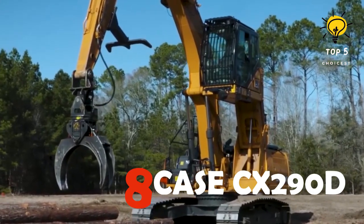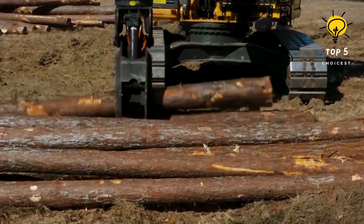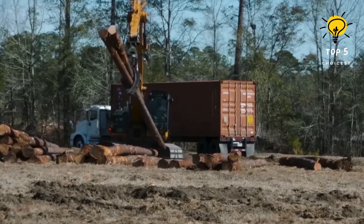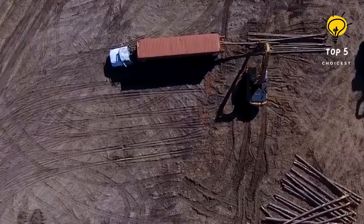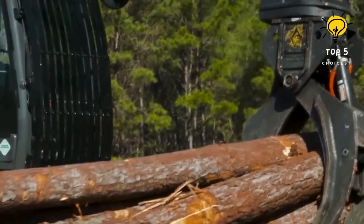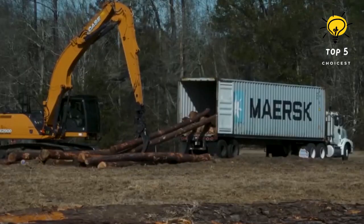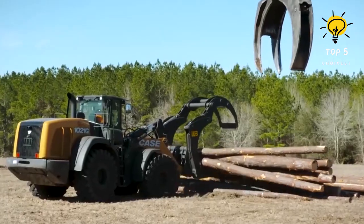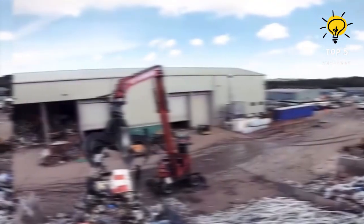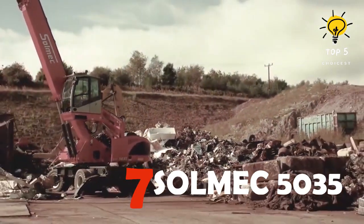Number 8: Case CX290D. The Case CX290D material handler is equipped with a robust 177 hp Tier 4 Final engine. Both the handler and scrap loader versions showcase a hydraulically controlled elevating cab and an extended arm and boom with optimized hydraulic circuits for superior attachment performance. An anti-interference device ensures automatic prevention of contact between the boom, arm, and machine structure during operation. Additionally, the CX290D features extra guarding on the cab and undercarriage, designed to enhance operator and machine protection in challenging waste and scrap handling applications.